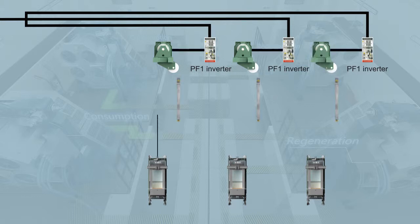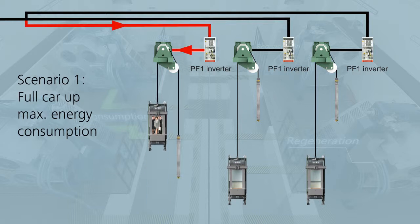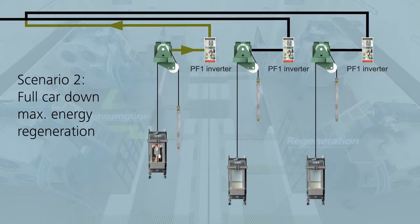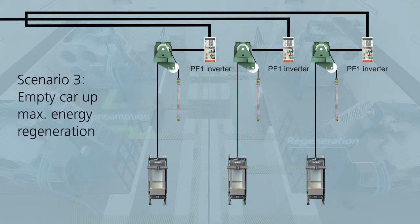A closer look at an elevator group demonstrates how an elevator drive can become a generator. Due to the balancing of about 50% by the counterweight, the full car is heavier than the counterweight, and the counterweight is heavier than the empty car. Whenever the heavier side is travelling down, the drive becomes a generator.